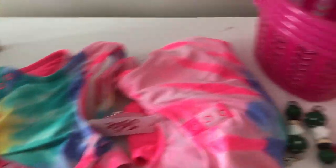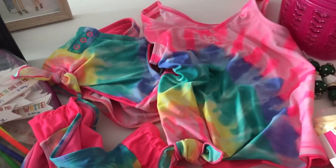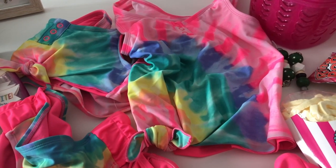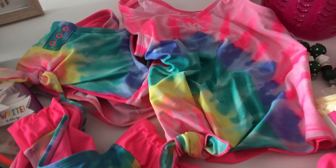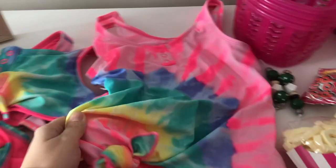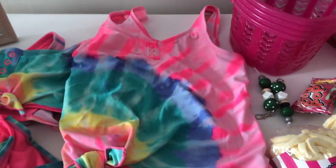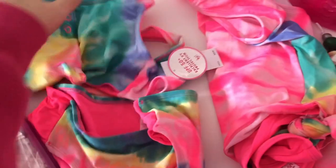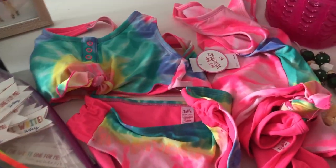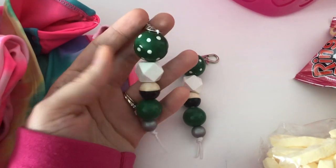Usually I do bathing suits in Easter baskets, but the reason I'm doing them in their Valentine's Day basket is because we're going on a little spring break trip and they need new bathing suits — it's before Easter, so I thought it would be cute to just put them in this basket. I have a tie-dye tankini and then a regular matching one but different. I love doing that with twins.